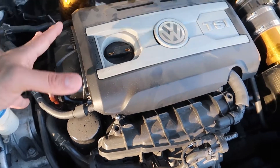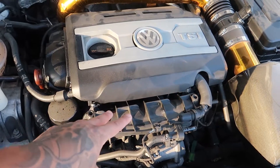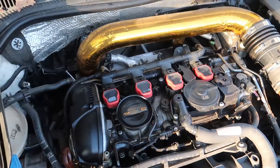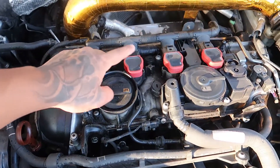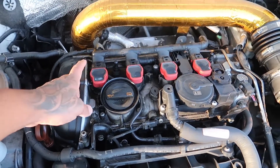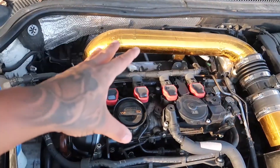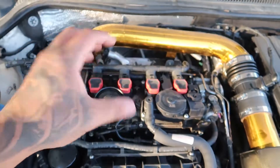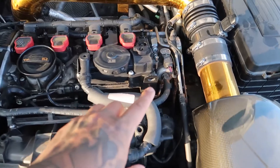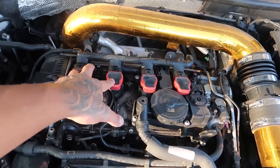Running too lean could mean several things, and for the most part we know it's not the fuel injectors. It could just be a bad coil pack, so I'm gonna order a new set of those and new spark plugs — I believe those are three years old. That's a good inexpensive starting place. If that doesn't fix it, we'll move on to either the high pressure fuel pump or the intake manifold, and it wouldn't hurt to replace those anyway.